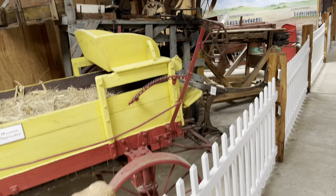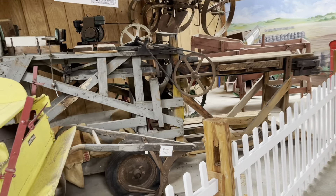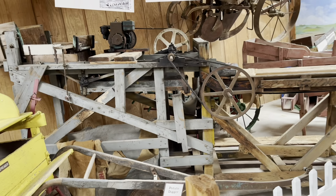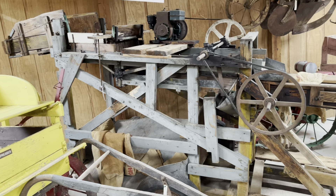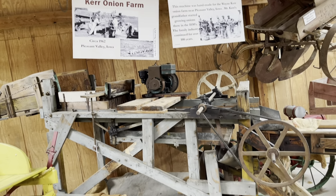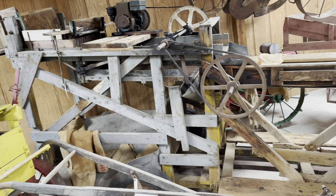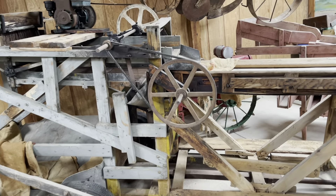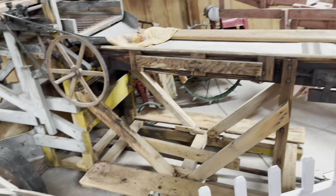A poop spreader! Like I say, all this stuff was donated to the park here. This actually came off the Kerr Onion Farm, which is where my former employer Alcoa was built. Very neat — it's an onion sorter.